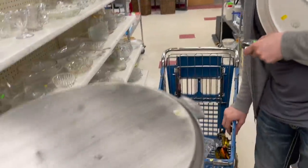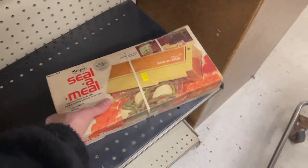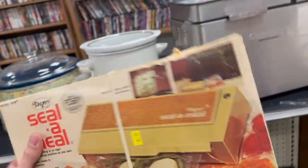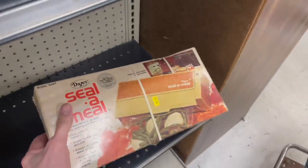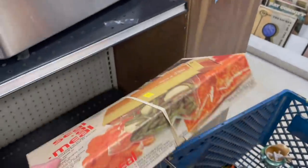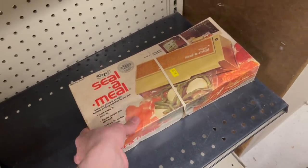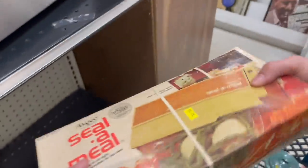Look at that covered dish there — look at this one. $6.99 — that's not a bad price for that actually. Look at this tray — made in China, wasn't expecting that. Look at this — definitely from the 1970s, Seal-a-Meal. I didn't know they made that back then. $2.99, I'm gonna look that up — I wonder if it still works. It only sells for about $12-15 so I'm not gonna bother because you have to test it.